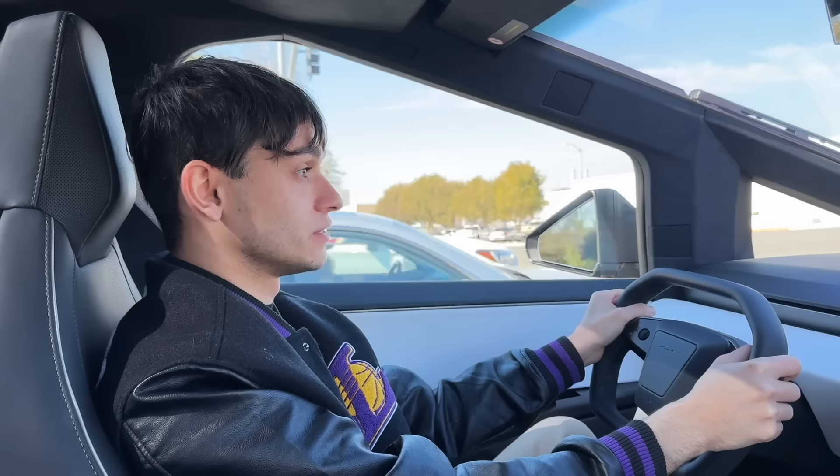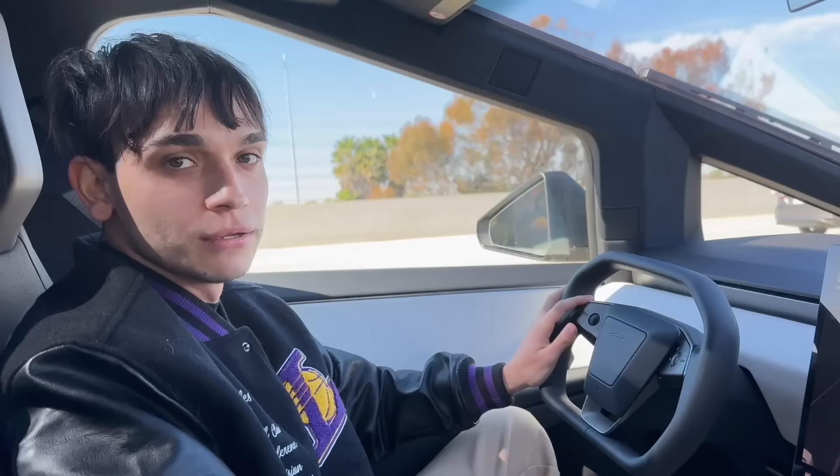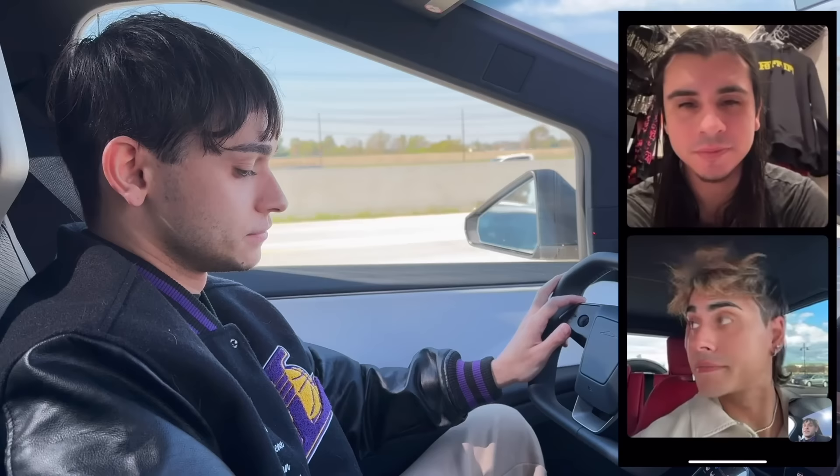I'm gonna call my mom — I want to see what she thinks about the Cybertruck. Can I drive it? I want to try to drive it. Actually, yeah — we'll see. Let me call Sasha and Darius to see what they think about it.